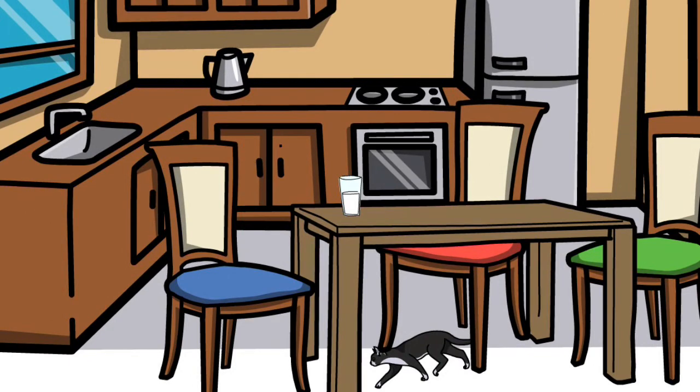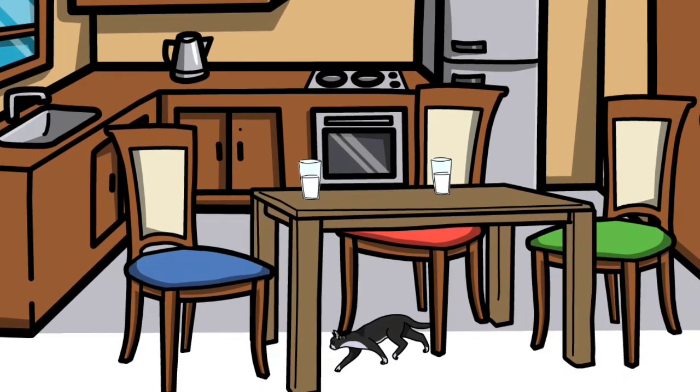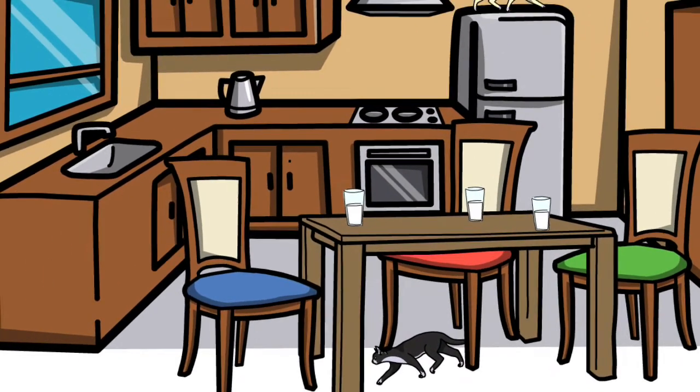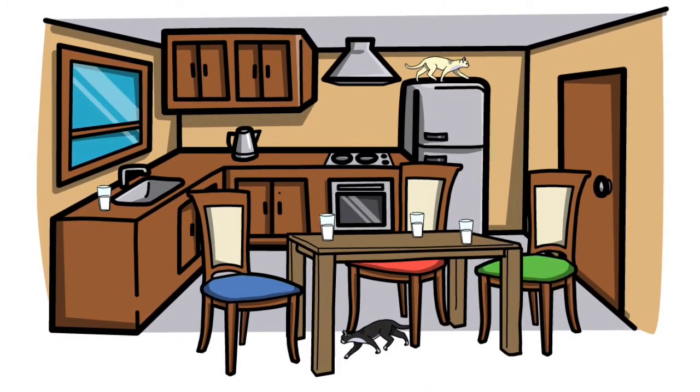This is a glass of milk. A glass of milk on the table. Two glasses of milk. Three glasses of milk. Four glasses of milk. Three glasses on the table, and one glass on the counter.